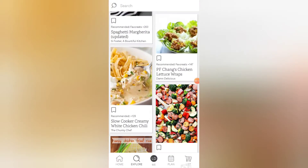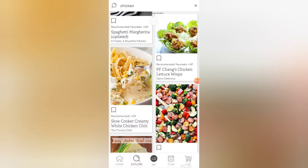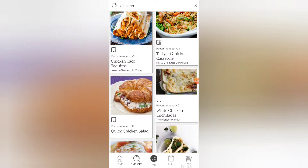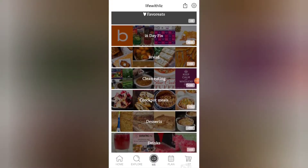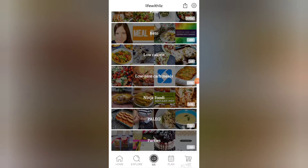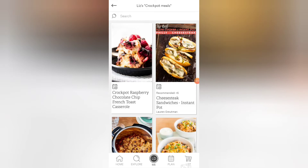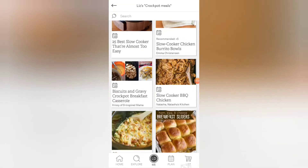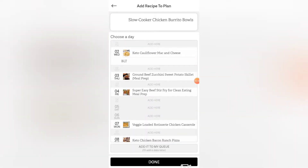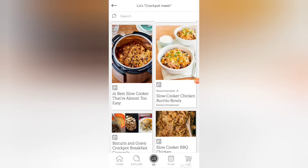You can also search for recipes here too, like I am doing now for chicken recipes. The me tab will show you all of the Pinterest boards you selected to use in the Favorite Eats app so that you can see and search all of your favorite recipes. I am going to select my crockpot meals board and now I will select a recipe and add it to the recipe planner. You can select whichever day you would like to, or add it to your queue for later, and then you can go to the planning tab to see your recipe planner.